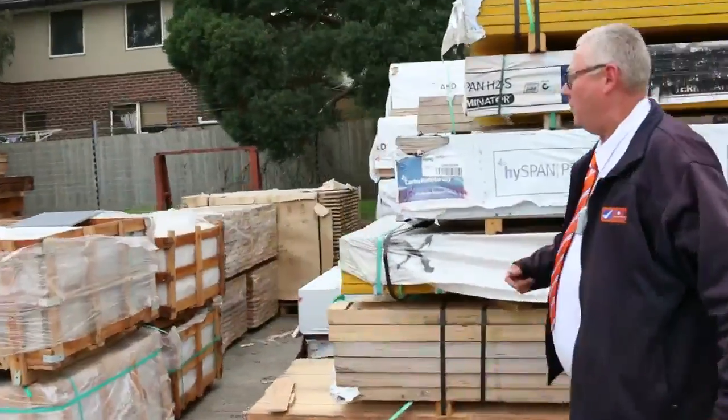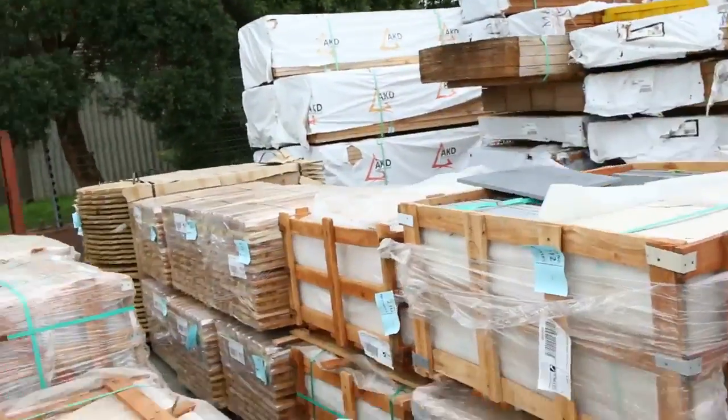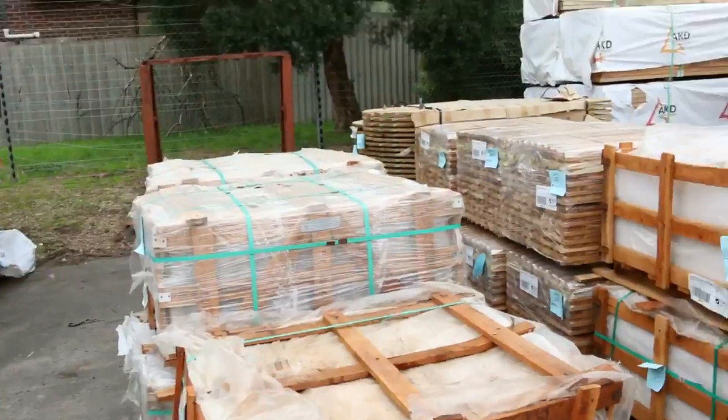Making our way down here, we've got a number of pallets of stone paving in a variety of different colours. All being sold by the pallet. There'll be some really good bargains on that.